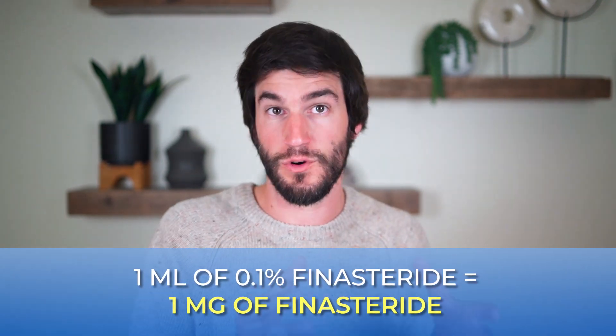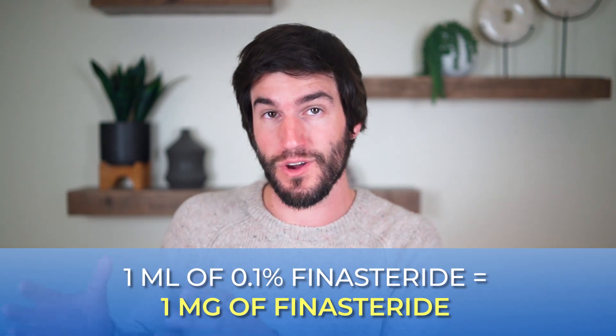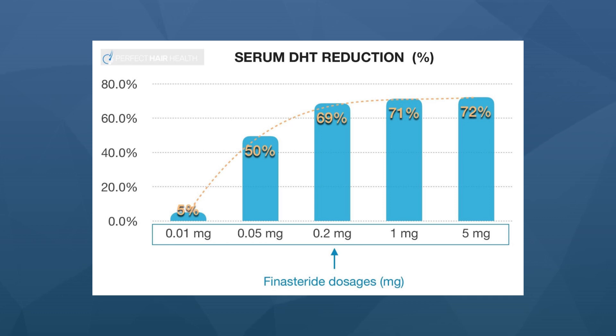One note for people online saying one milliliter of 0.1% finasteride corresponds to one milligram of exposure — that's wrong. The actual milligram exposure depends on factors like the density of the carrier agents used with the finasteride and even the temperature of the formulation during application. These differences matter because an additional 0.01 milligrams of finasteride going systemic can mean the difference between no reductions to DHT levels versus a 15–20% reduction.